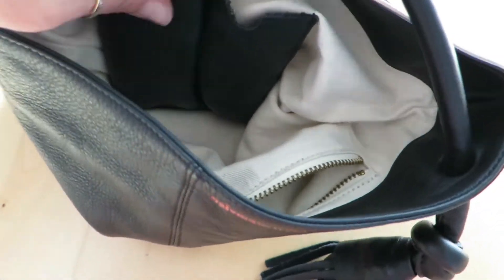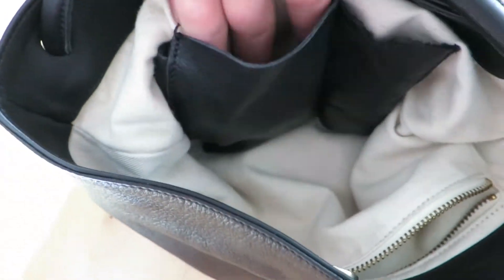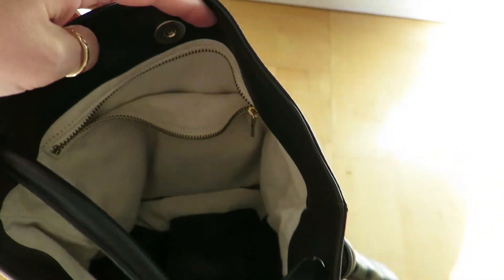There are two little leather slips where you can put your lipstick or your powder. It fits all your essentials — even a book and a water bottle. And it's so spacious.